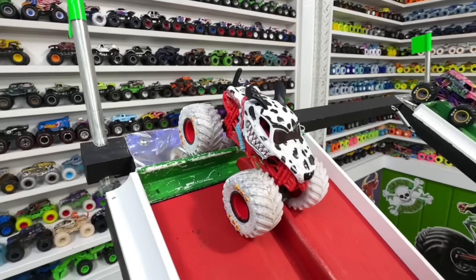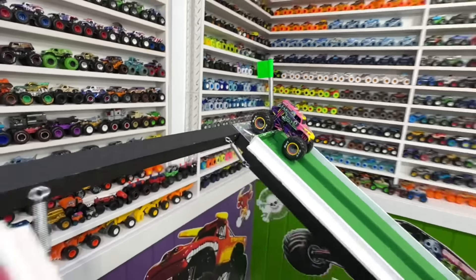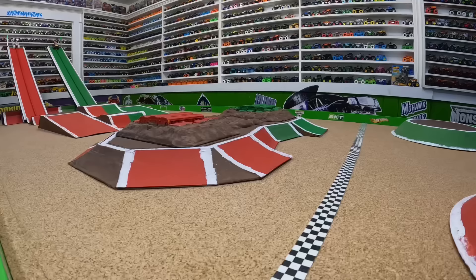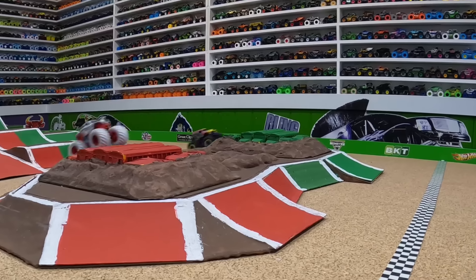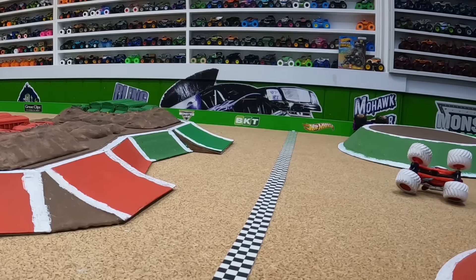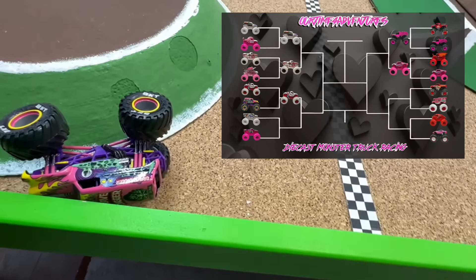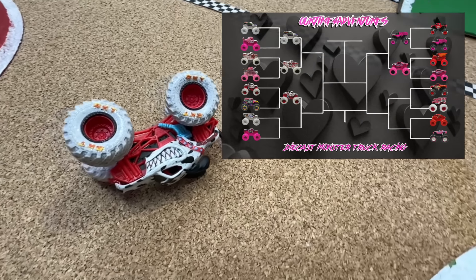Next: monster mutt dalmatian toy fair replica in the red lane takes on the custom painted pink grave digger in the green lane. Big air from both trucks side by side — dalmatian crashes but it's close at the line. From the track cam in slow-mo: both trucks wheel to wheel off the first jump, smooth over the back obstacle, and it's dalmatian just a little bit faster to the line. Monster mutt dalmatian takes the win; thanks to Bob Hagen for the pink grave digger truck.